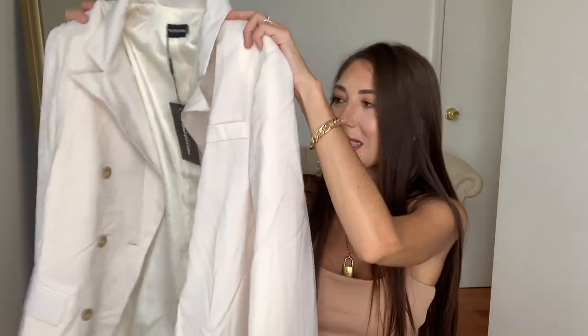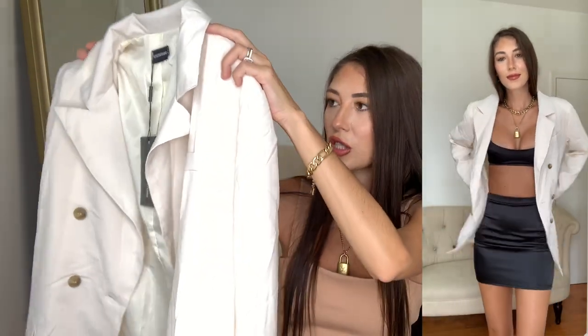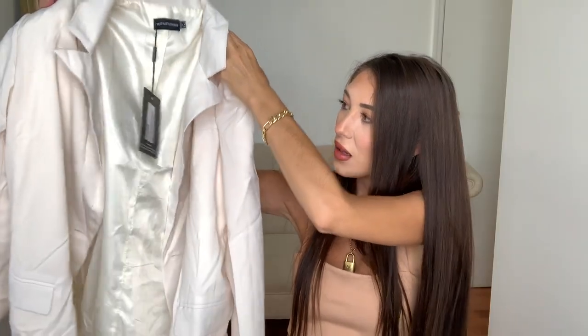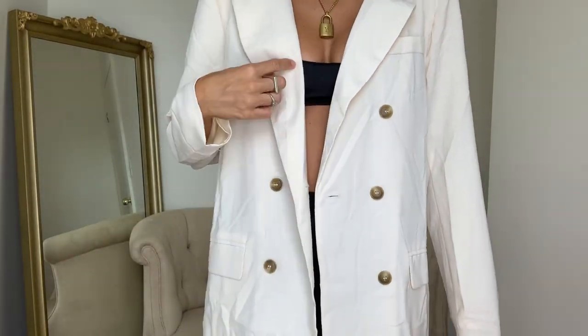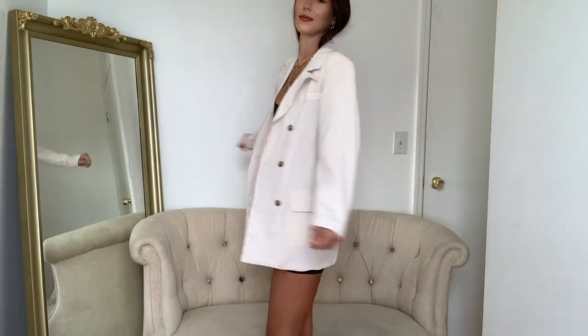Next up is this cute little cream blazer with buttons — I believe three buttons on each side. I did get this in a US 4 again just so it can be big, baggy, and oversized. I'm pretty sure Molly May actually had this in one of her photos on the website, and I saw it and thought it looked really cute. I love the cream color — I would pair this with maybe brown or black biker shorts, a little skirt, a little set. The options are honestly endless. It definitely needs a steam, but I definitely love it — probably my second favorite item.